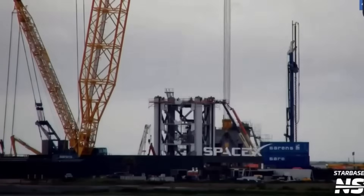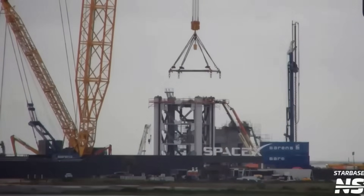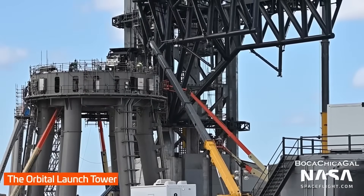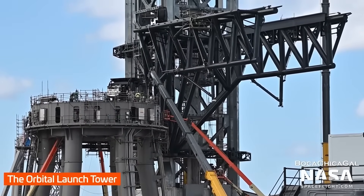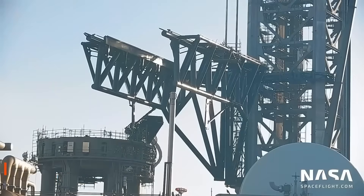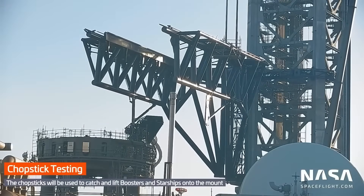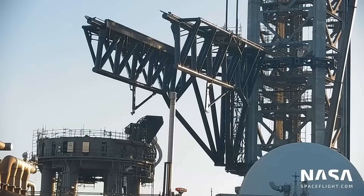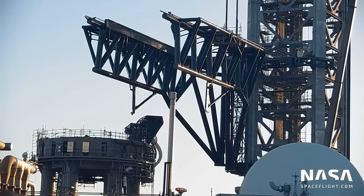One that could redefine how quickly the program moves from test flights to full-scale operations. After months of nonstop construction, SpaceX's second orbital launch pad at Starbase has finally entered the testing stage. On September 13th, Pad 2 came alive for the first time, marking a major turning point in the Starship program.